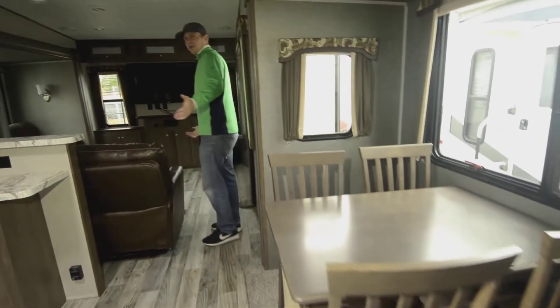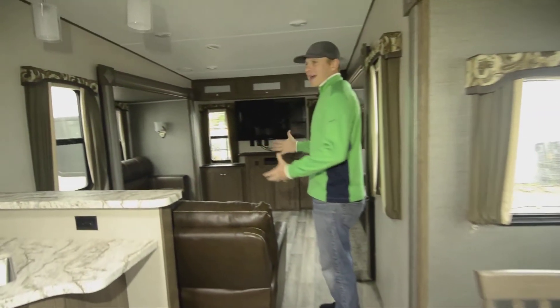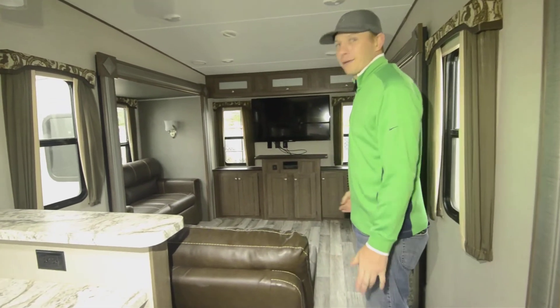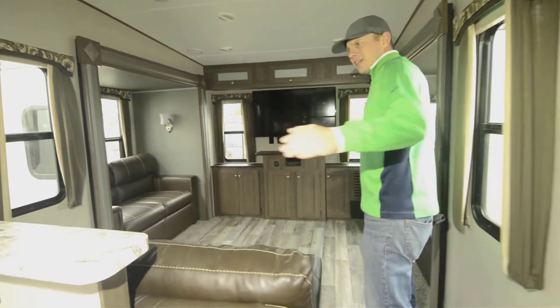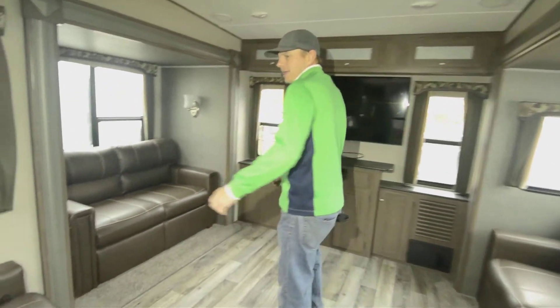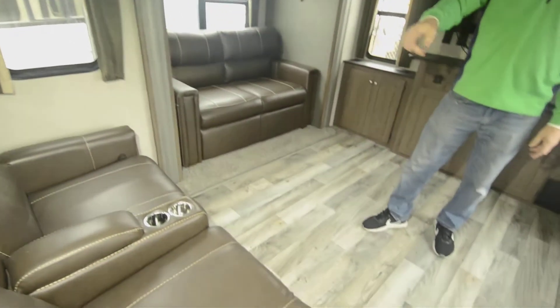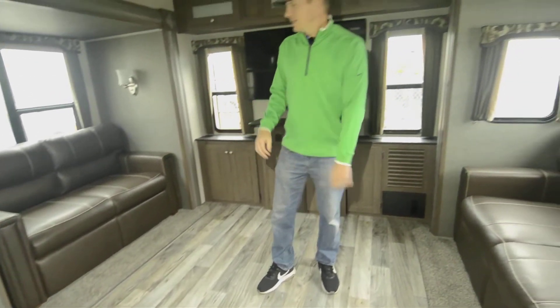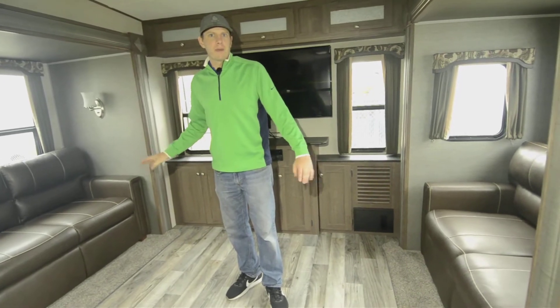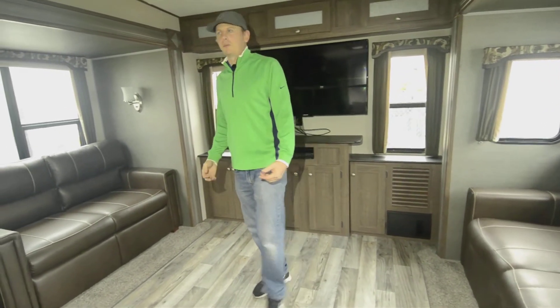Coming into the living room, when you're in the kitchen doing dishes you're not away from the action. If you're watching a game, tailgating, or something like that, you're not separated from everybody — you're still together. In the living room we have two reclining sofa chairs, and also two smaller-sized couches that both turn into beds, giving you extra sleeping space which is super nice.